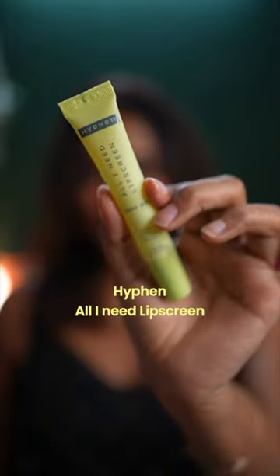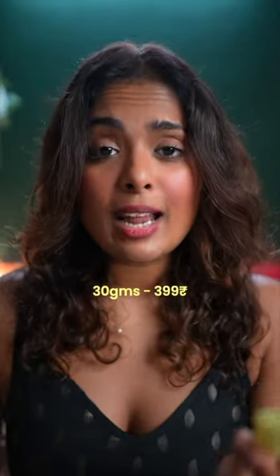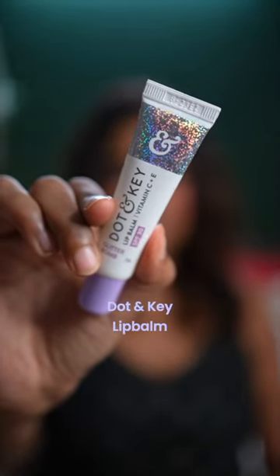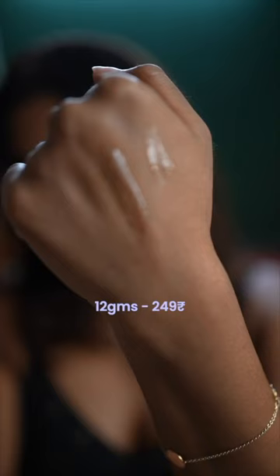Firstly on the ring we have the Hyphen All-I-Need sunscreen SPF 30 with vitamin C, E, kojic acid and avocado oil, 30 grams for 399 rupees. And neck to neck we have standing the Doughton Key lip balm with vitamin C and E and shea butter, with SPF 30, 12 grams for 249 rupees.